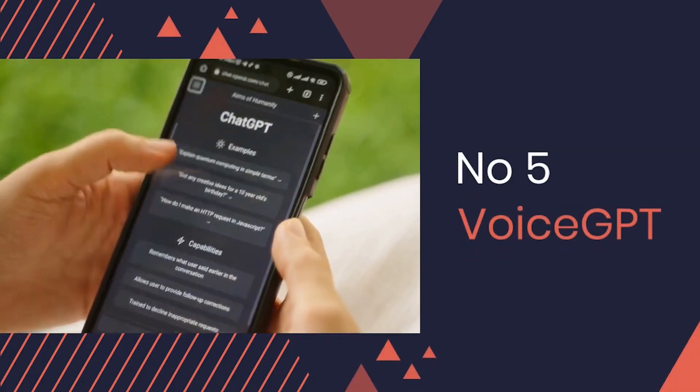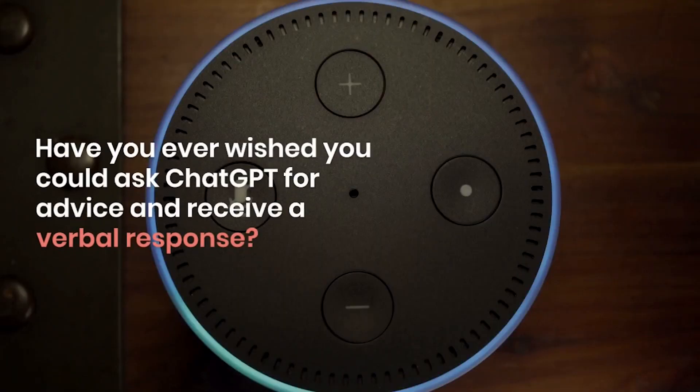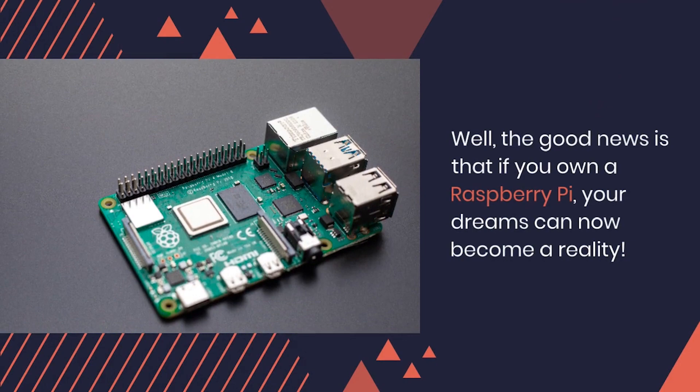Number 5: VoiceGPT. Have you ever wished that you could simply ask ChatGPT for advice and receive a verbal response in return? Well, the good news is that if you own a Raspberry Pi,